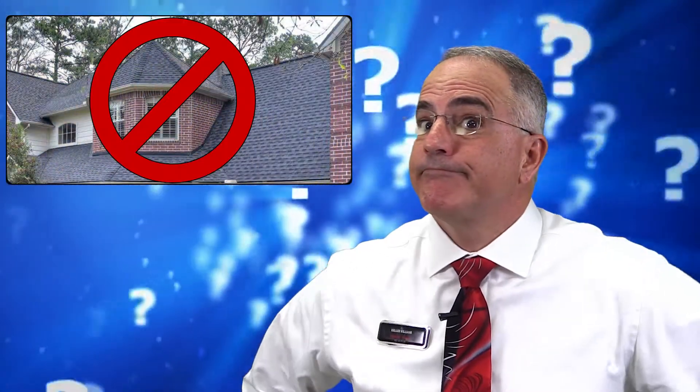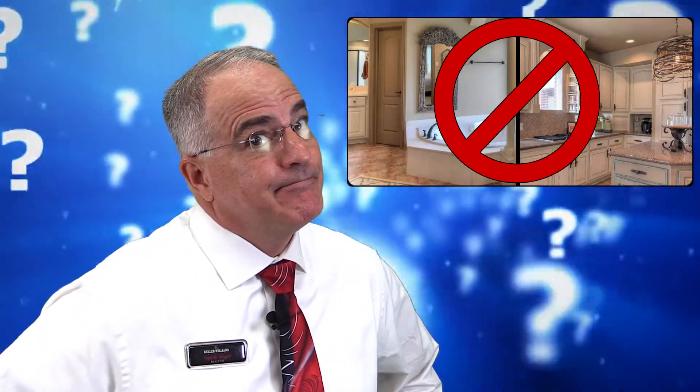Many of you are getting ready to sell your house this summer. Do you know the top improvement for your place that can help you reap the most bang for your buck? The roof? An updated kitchen or master bath? How about a paint job? Okay, stop.